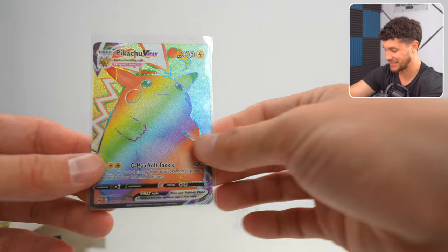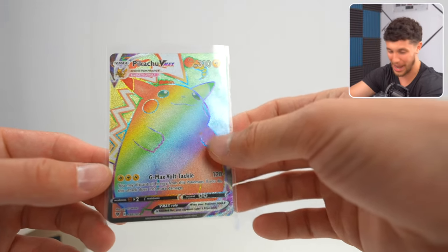The fact that we got this PSA 10 is insane — that's a huge grab. But not as big as the Rainbow Rare Pikachu, which came out of one of the packs in there. Wow. And that's the VIP box — that's my favorite so far.